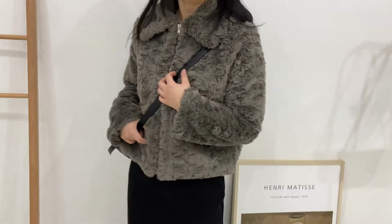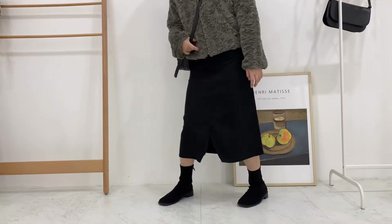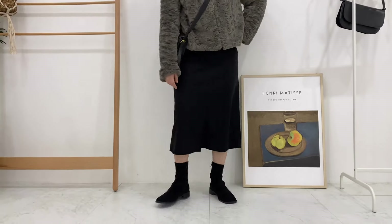데이트 룩 느낌으로 코듀로이 스커트와 매치해줬어요. 너무 귀엽고 베스트 아이템이랍니다!